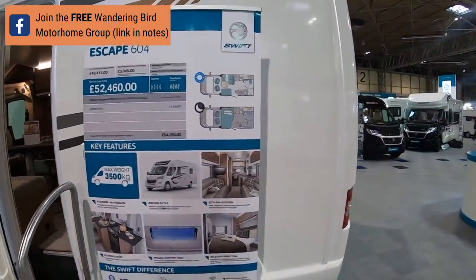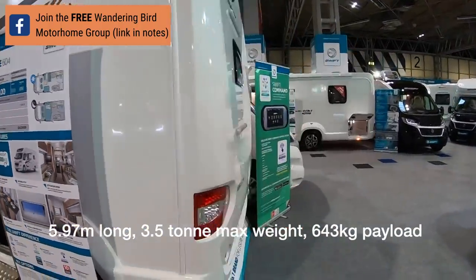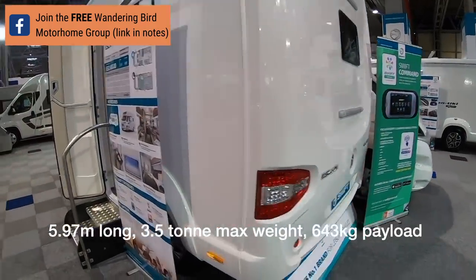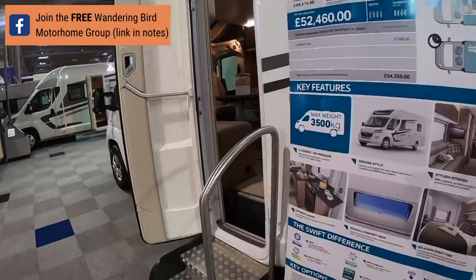This is the Escape 604. It's 5.97 metres but goes up to three and a half tonnes rather than 3.3. It's got a tiny window on the back as opposed to the big window, so let's have a look.